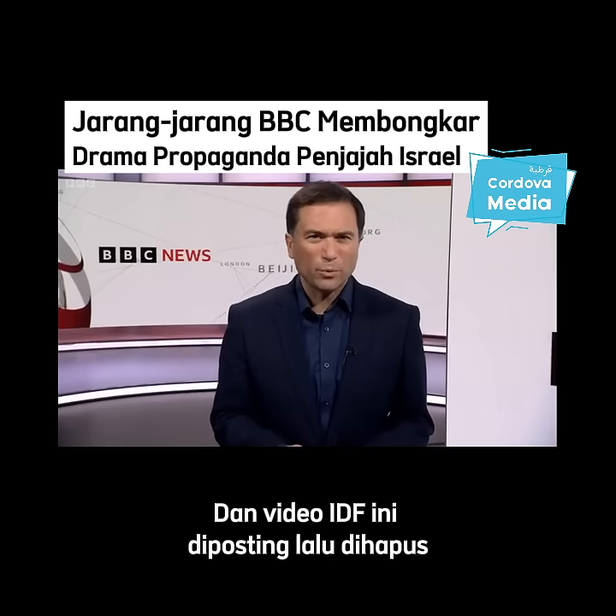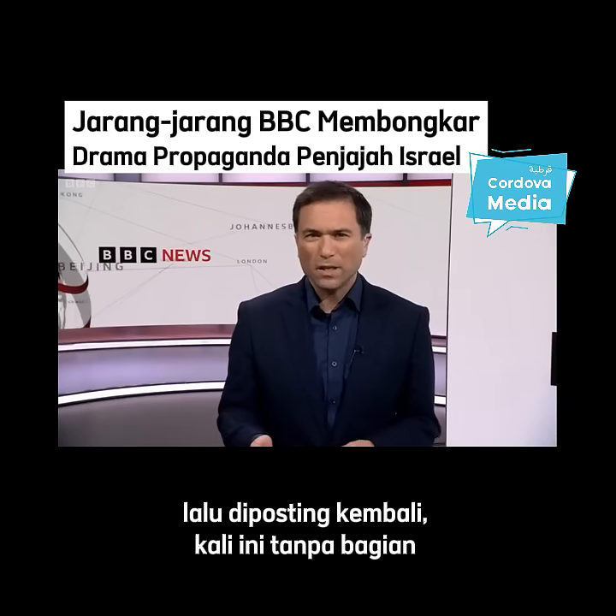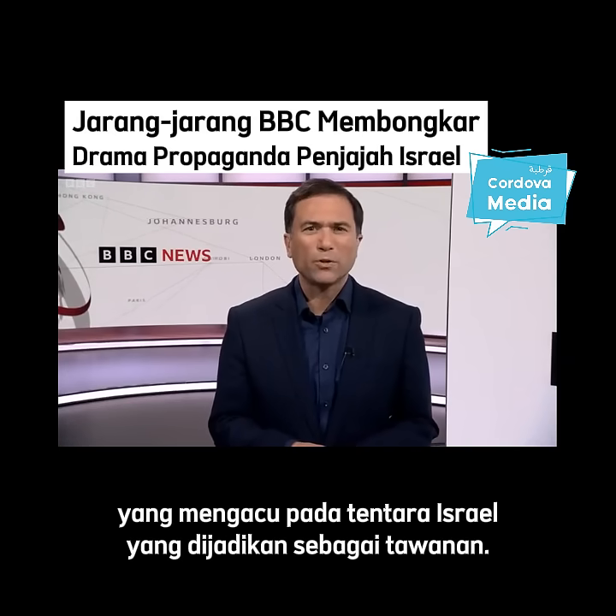And this IDF video was posted, then deleted, then reposted — this time without a section referring to an Israeli soldier who had been held hostage.